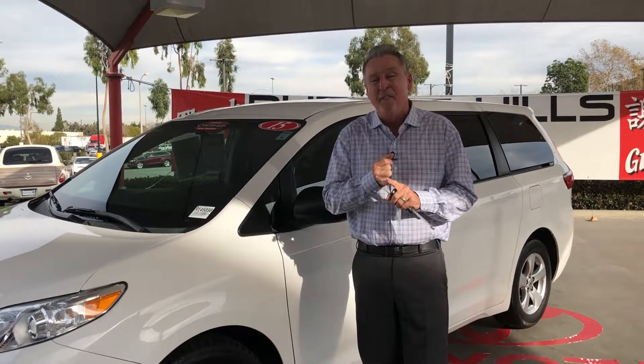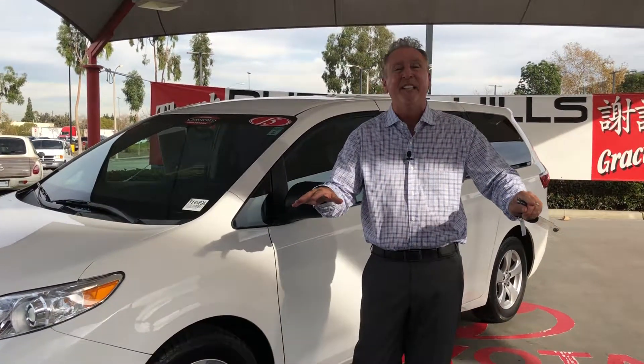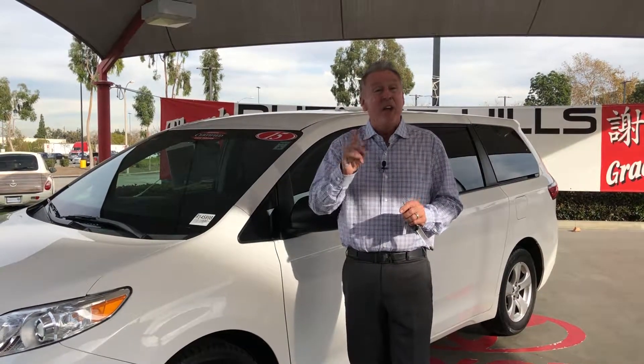It's in the form of a 2015 L model Sienna minivan. It actually rides on the Avalon chassis, so it rides like a luxury car. Stock number R145898. Kelley Blue Book Market Value tells us to price the vehicle at $17,384.